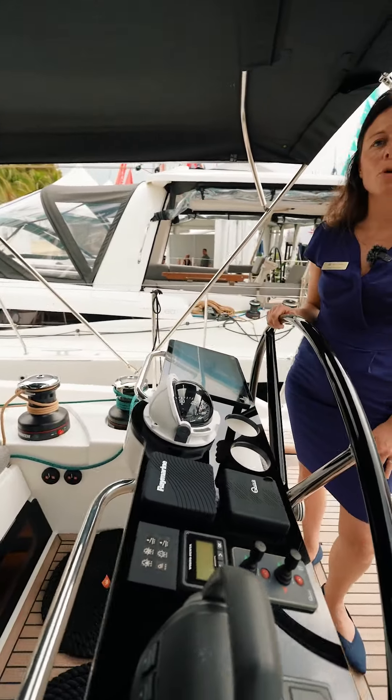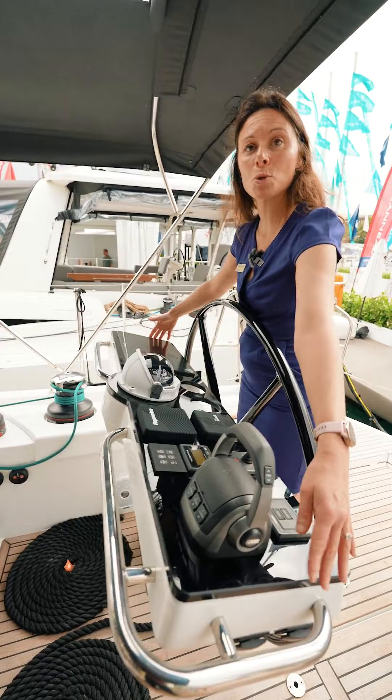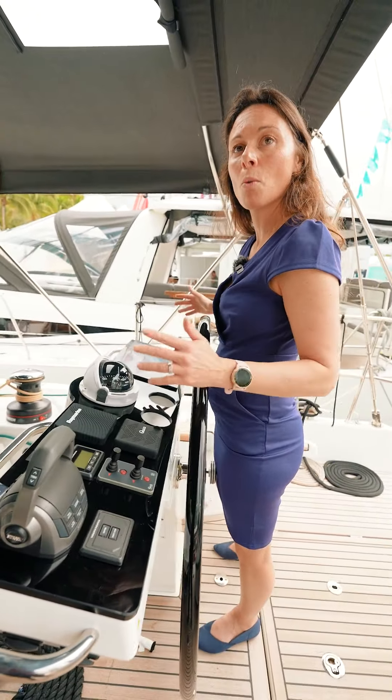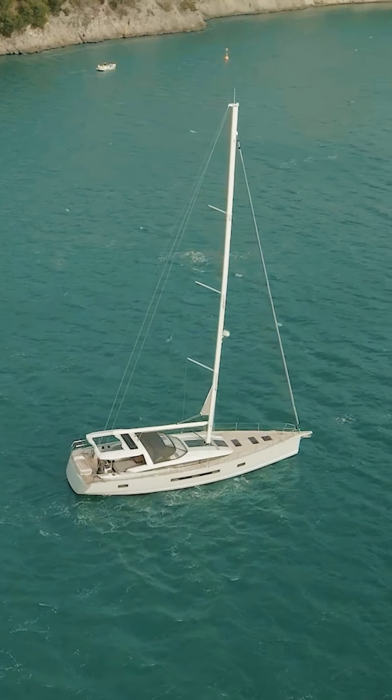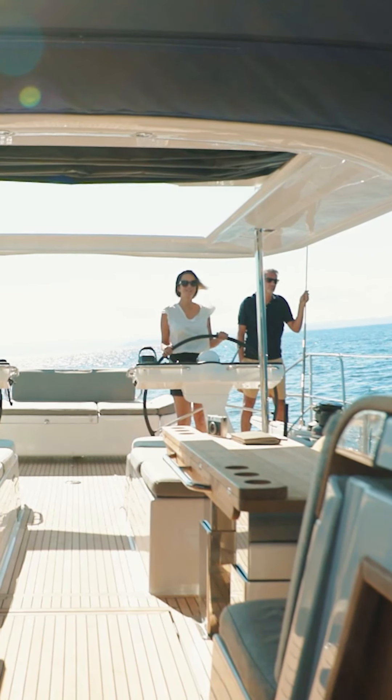We have an electric furler for the jib. We even have control of the winches, port and starboard, right at the helm. We brought the mainsheet up on the arch, so once again, you are never going to disturb your guests lounging up front.